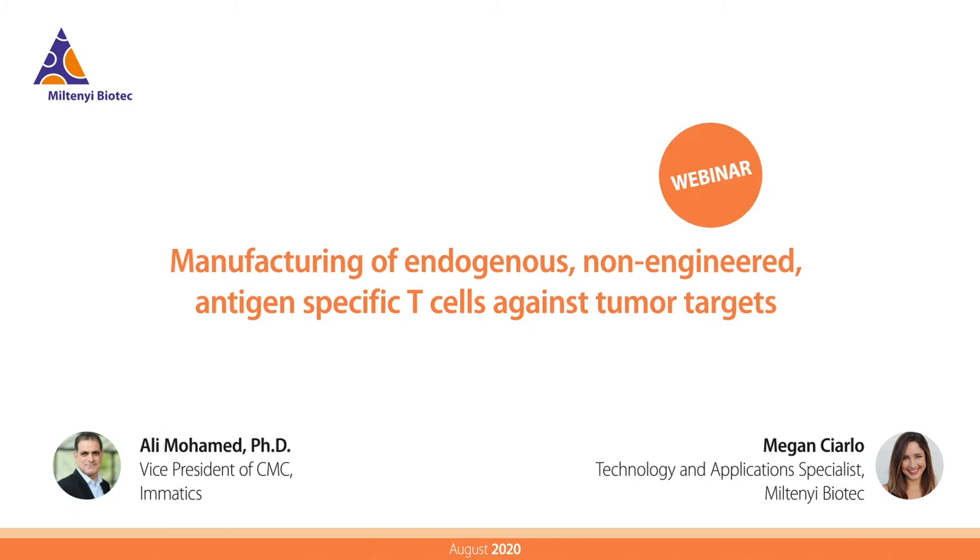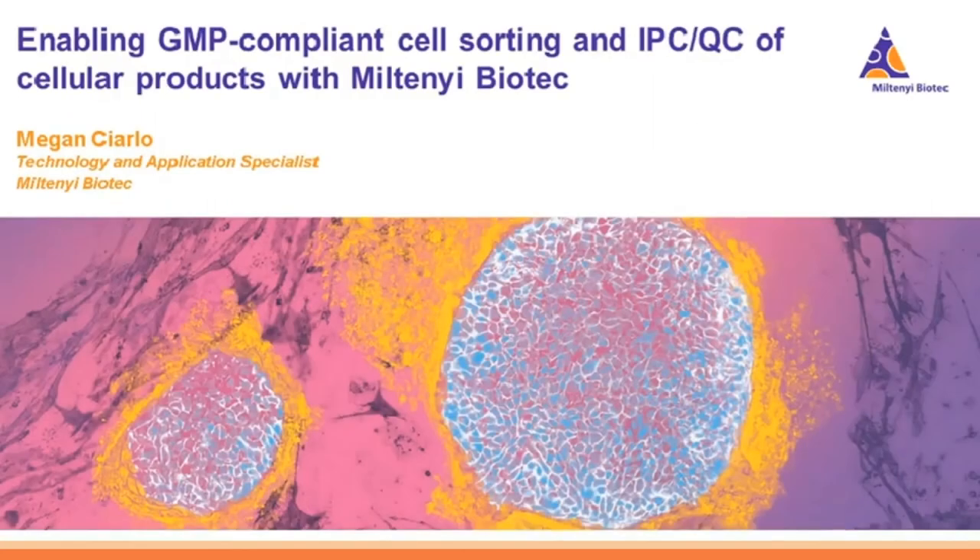Welcome everyone to the webinar. My name is Megan Carlo and I'm a technology and application specialist with Miltenyi Biotech. I've been working with the MACSQuant Tyto Cell Sorter and with the MACSQuant Cytometer technologies for almost seven years now, and I was really intimately involved in the development of the Tyto instrument, so I always love talking about this technology and I look forward to our webinar today.